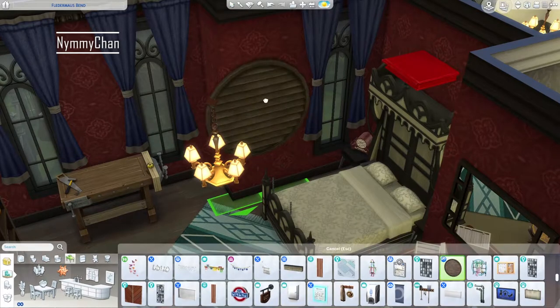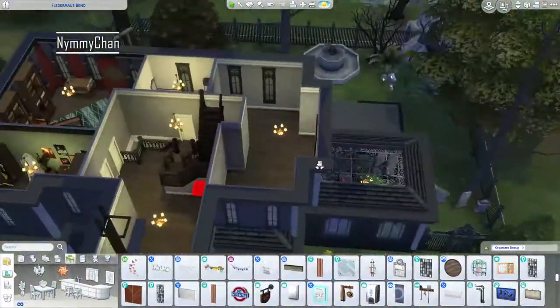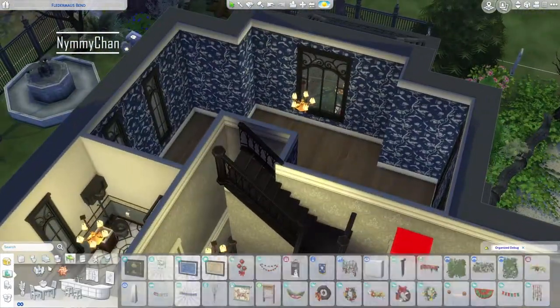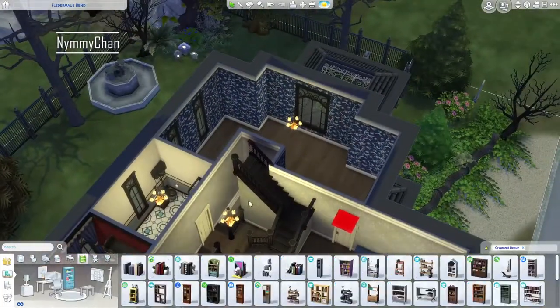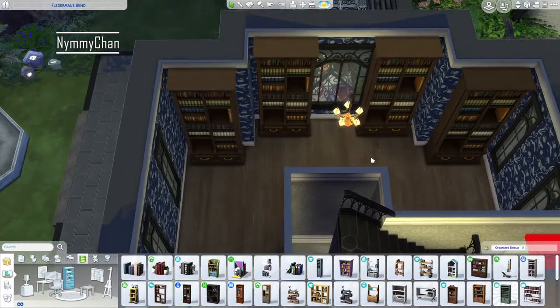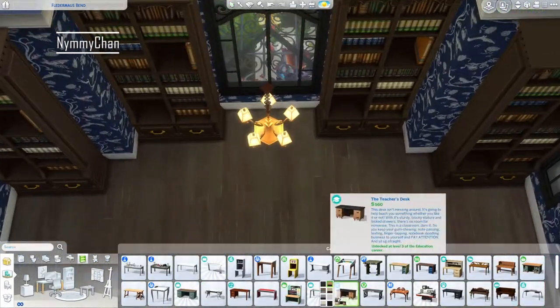It's definitely not a starter home, but with a little motherlode or honest gameplay, who knows. Respect to those who play The Sims honestly without cheating — I can never do that. Whenever I start with a starter home I get bored and quit because I want money and a big home.